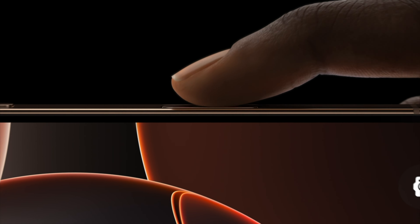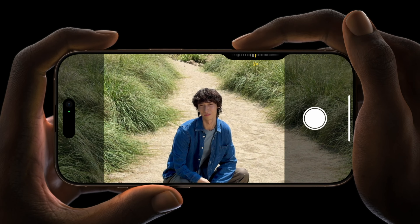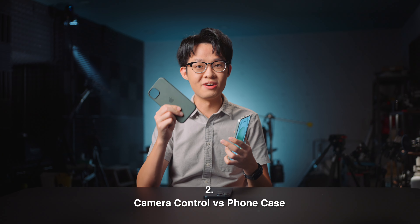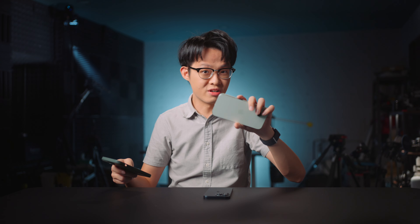The most significant hardware addition to the entire iPhone 16 lineup is going to be the camera control — apparently just called camera control, not button, even though it can at least in part function as a button. If you're looking for a case for that new iPhone, we're seeing some different approaches to accommodate camera control.